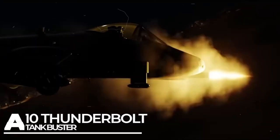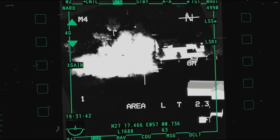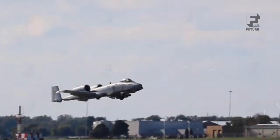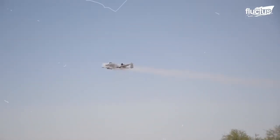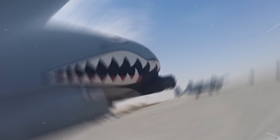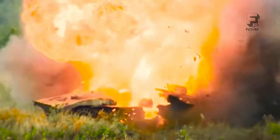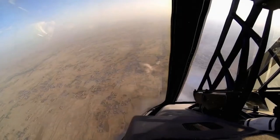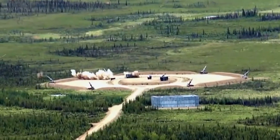The A-10 Thunderbolt is also known as the Tank Buster. It is a phenomenally strong and powerful plane that excels at destroying things. It adopted its Tank Buster nickname because it's really rather good at blowing up tanks — not exclusively tanks, but anything unfortunate enough to find itself in the crosshairs. It's basically a flying gun that targets and decimates any ground target it sets its sights on.